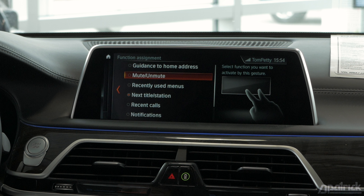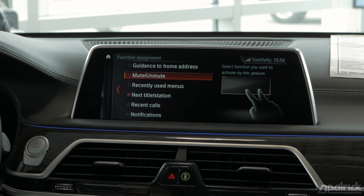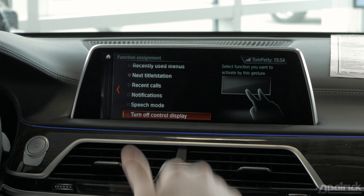From there you can select Guidance to Home Address if you have your home address programmed in the vehicle. You can mute or unmute the stations, select recently used items, select recently called and notifications, your speech mode, and you can also turn off the control display from this function.